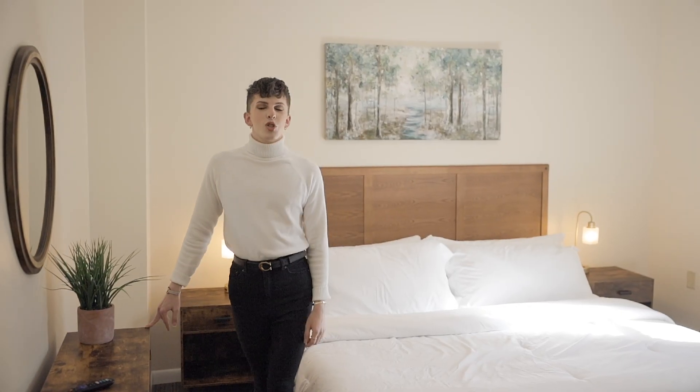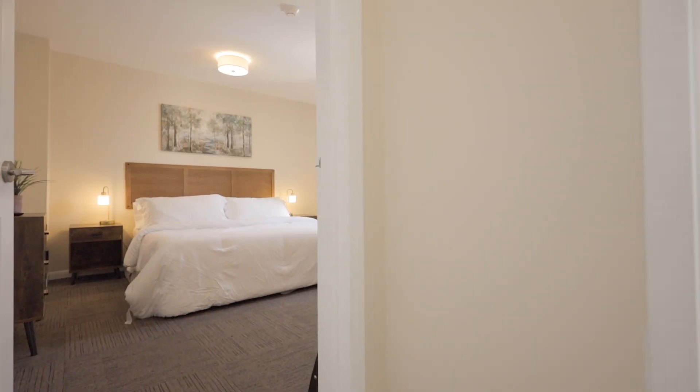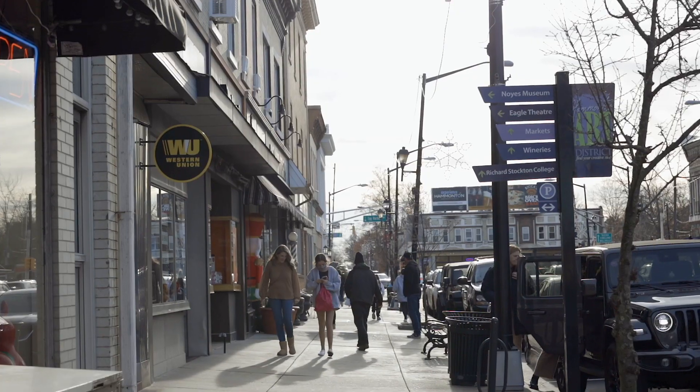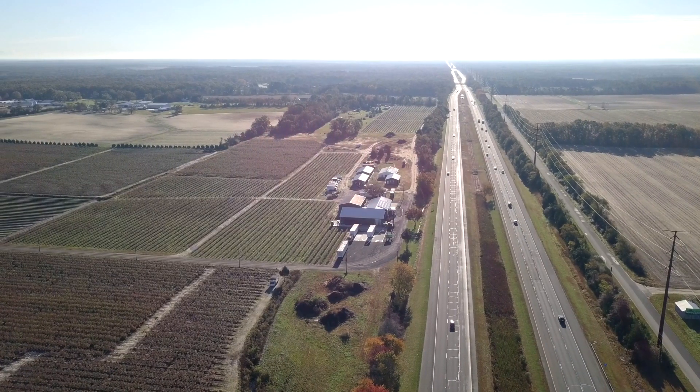The Martin features 12 mid-century inspired suites offering contemporary amenities to ensure that your stay is as enjoyable as possible. The Martin is easily accessible with its convenient on-site parking, walkability to downtown Hamilton, and its close proximity to all major roadways and public transportation.